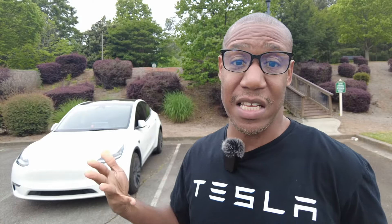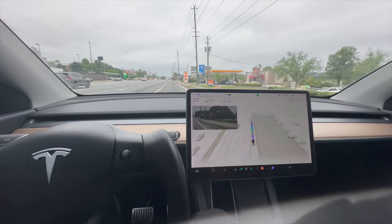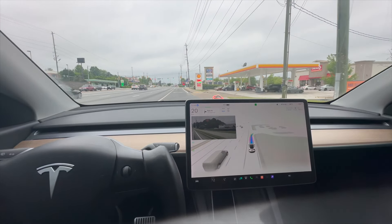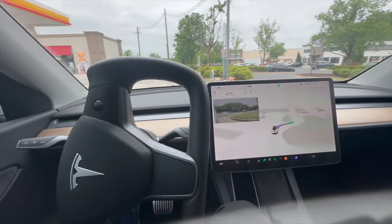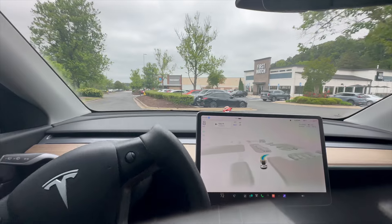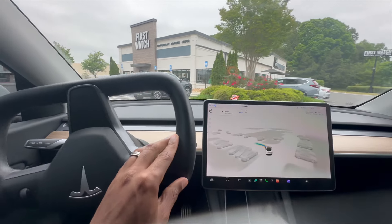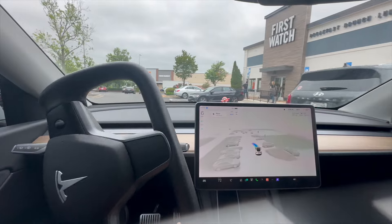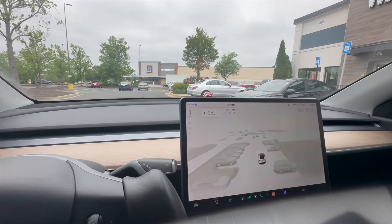Now we're going to reach our destination and see what the car does once we arrive in front of the building. Reaching our destination, the car gets over to turn into the parking lot. As we get right to the turn, the car gradually slows down and makes that turn very naturally with no problem. We turn right here — I'm just touching the wheel so the car knows I'm there — and we get right in front of the building and come to a complete stop.